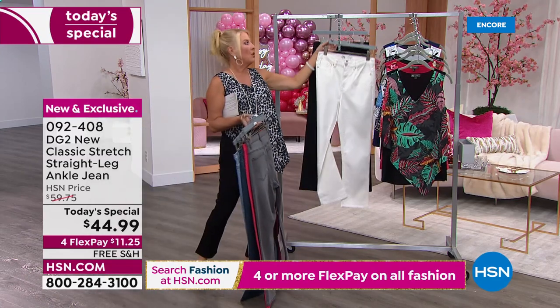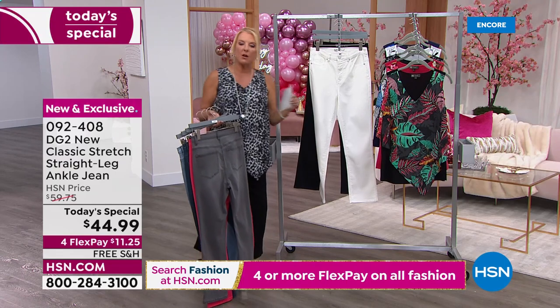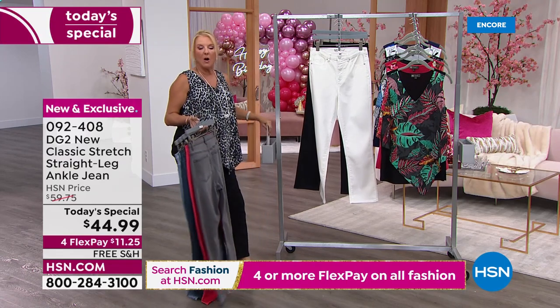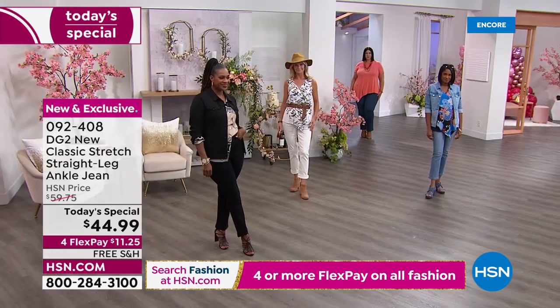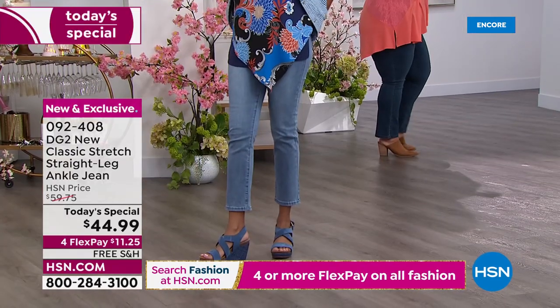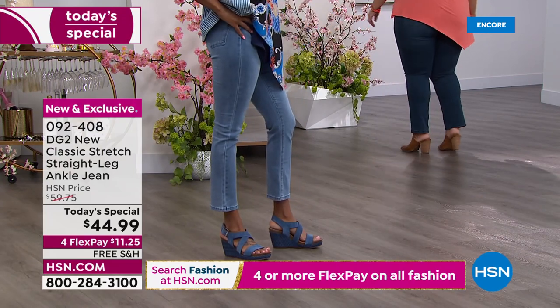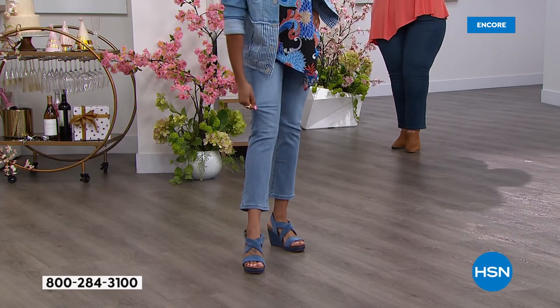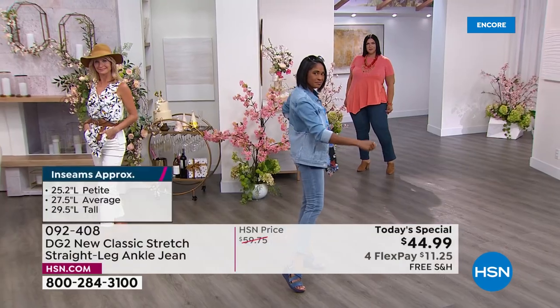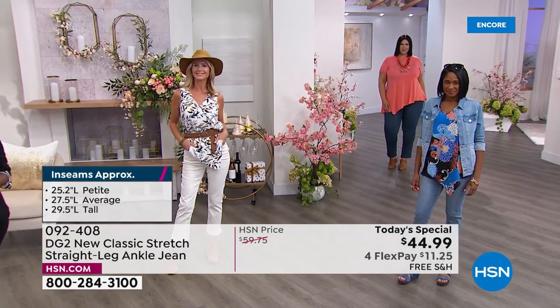And I am wearing the classic black. We have petite, average, and tall lengths. In terms of sizing, we start at zero and go to 28. A little heads up: this is the new classic stretch Diane Gilman DG2 jean in virtual stretch. I wear a size six in virtual stretch, but in the new classic stretch I go to my normal size, which is a size eight. Just a heads up when you go to order, in case you haven't tried the new classic before.